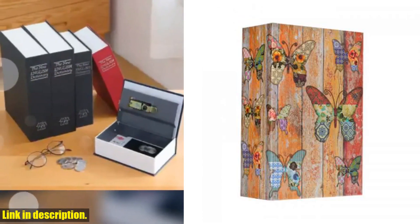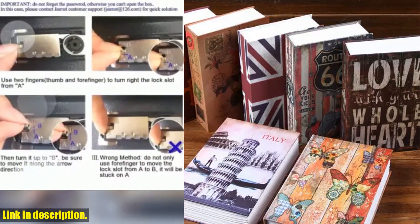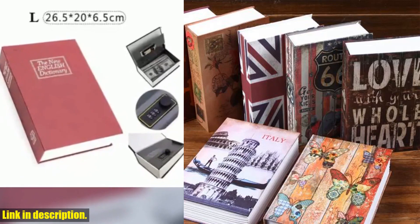The Safebox Valuables Security Dictionary Book with Lock. This ingenious book is designed to look like a real dictionary, but it's actually a secret safe with a lock.